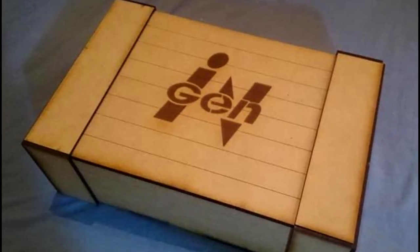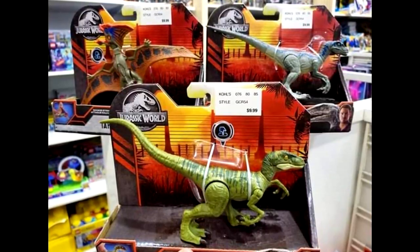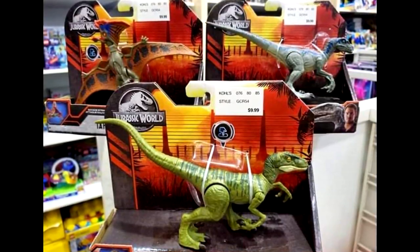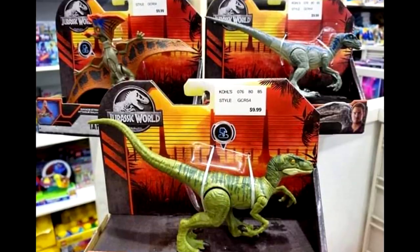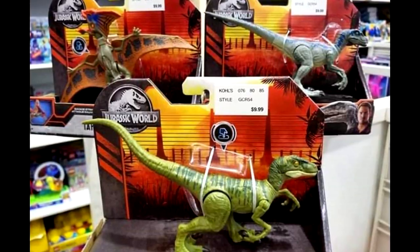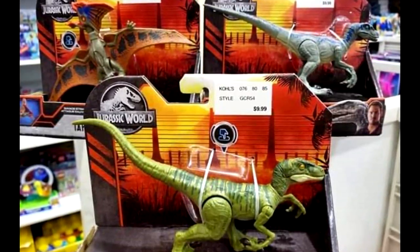As far as Mattel goes - thanks to Collect Jurassic for this information - someone recently found the new Savage Strike figures showing up in Kohl's. So far they haven't been found in Target or Walmart, but they have shown up in Kohl's. The Sauropelta would have been included in this release but isn't in the picture, so someone must have purchased it before the photo was taken. I have yet to find the Charlie figure so I'll have to scope out my local Kohl's, but these figures are starting to show up there.